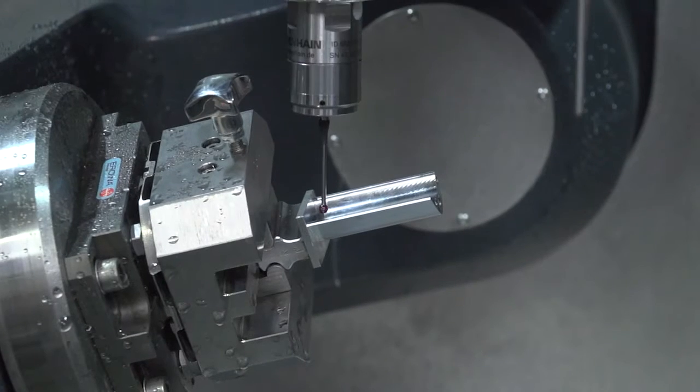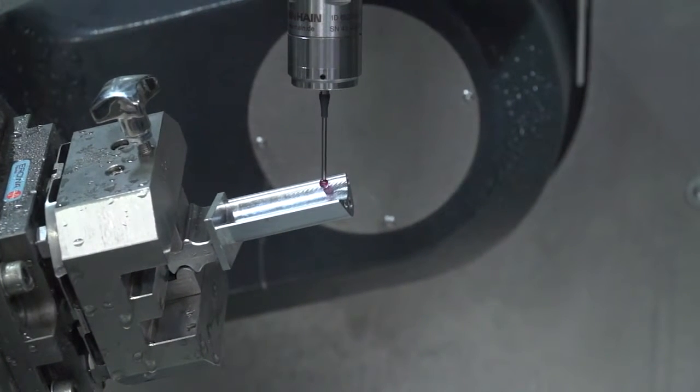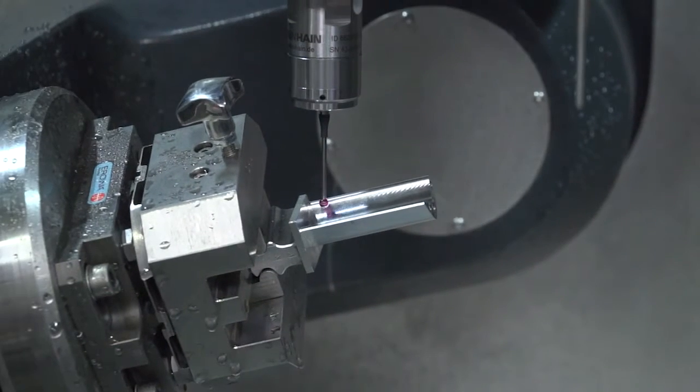One of the key things is it's got an inbuilt CMM probe on the machine, and that does two things. Number one, it enables you to find the component, so we do a six-point NES, a 3-2-1 alignment. That's very, very important on aerospace type parts because often the datums are in the areas they want the cooling holes. So fixturing would be very, very complex if you couldn't do that six-point NES probing.